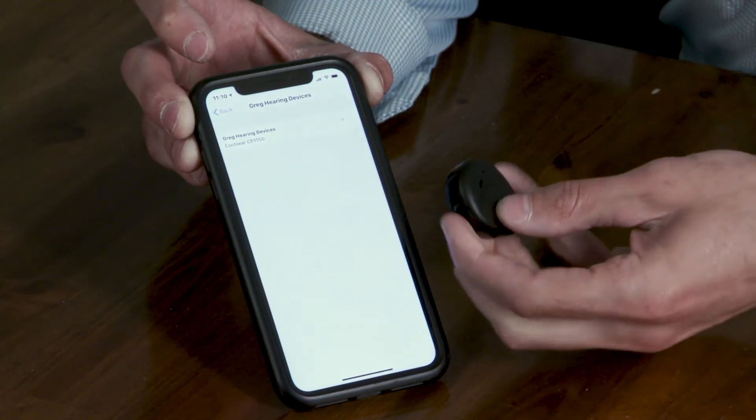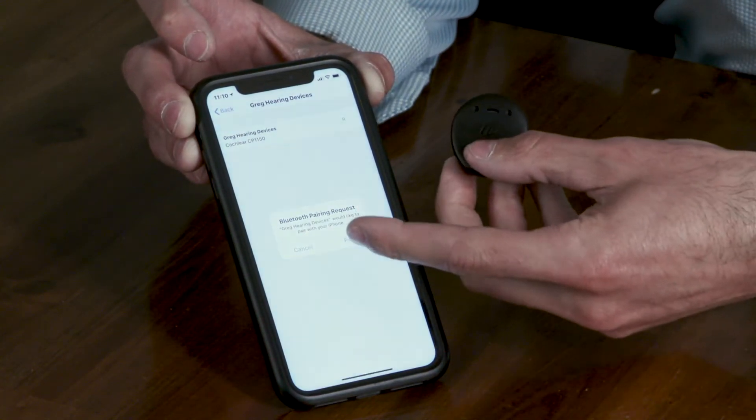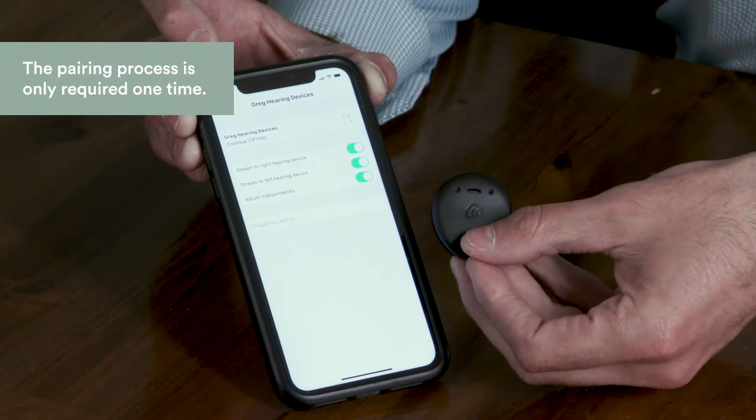The processor will flash blue, indicating that pairing was successful. Now you are ready to go. Now you can place a phone call, FaceTime with grandkids, listen to music or podcasts, and hear it all directly through your processor. Simply press play or initiate a call to begin streaming directly to your processor.